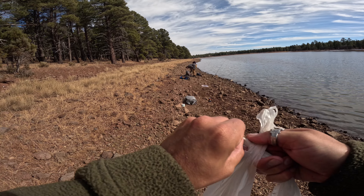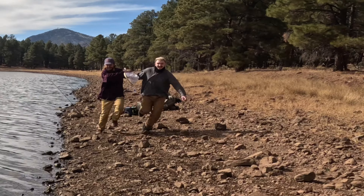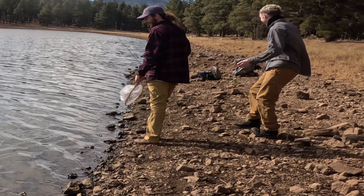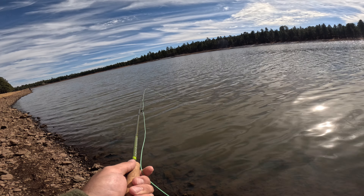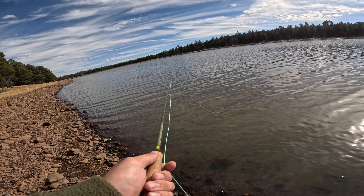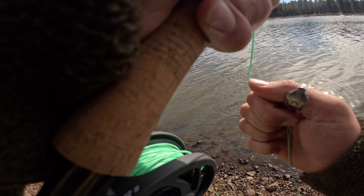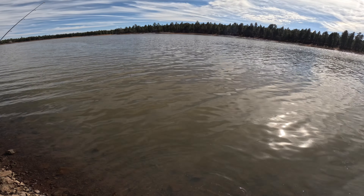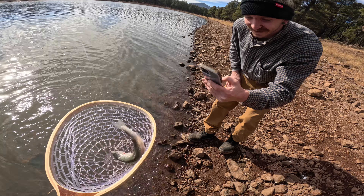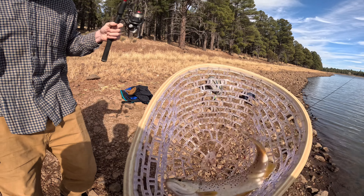Rainbow? Yeah, like five feet out where those bubbles are. Another one on the fly — oh, it came off. There's one — little small guy on the fly. It's a little rainbow. Nice brown off the salmon eggs.